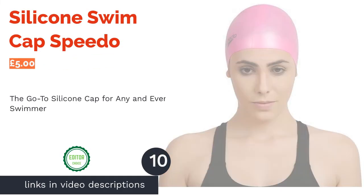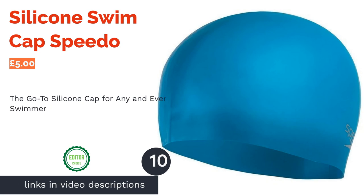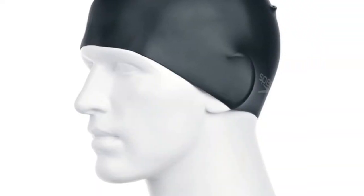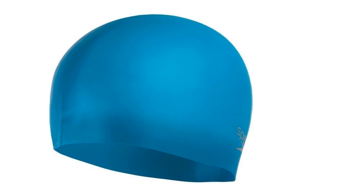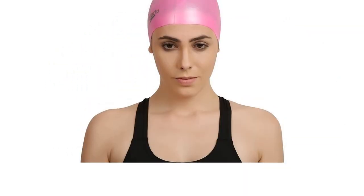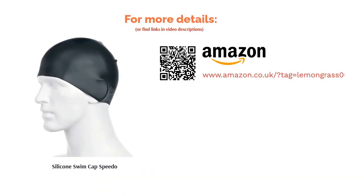The next product is the Silicone Swim Cap Speedo. Speedo has been the leading swimwear brand for many passionate swimmers for over 100 years. This is their ergonomically designed, 3D silicone cap that's a popular, inexpensive choice for swimmers of all levels in all countries. With a choice of 8 bold colors, be sure to tailor your swimming style to give you that extra little pep in your stroke knowing you're adorned by the best.